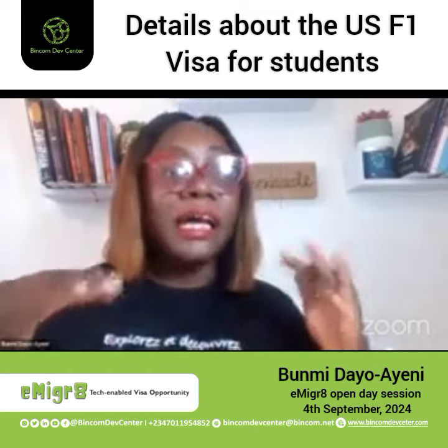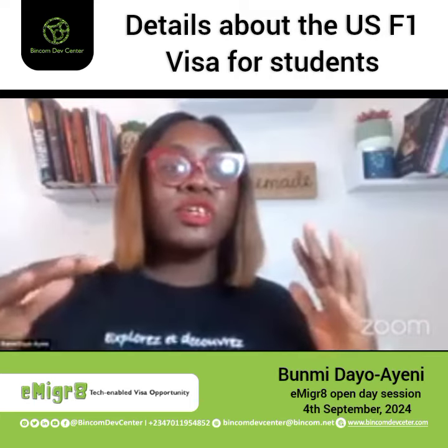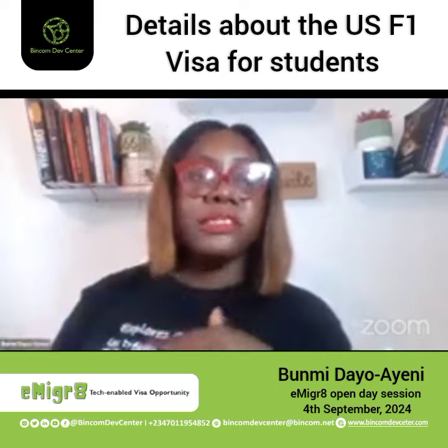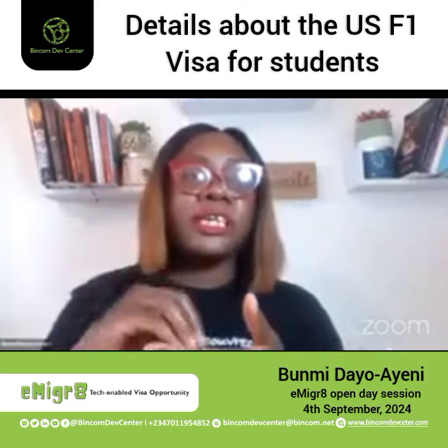Some people are studying accounting in the United States, but they have STEM OPT attached to accounting because their schools are saying that this person needs work authorization. So if you're coming in on F1 visa, especially as a student, maybe you're younger, you just want to study — you need to make sure that whatever course you're studying has that STEM OPT integrated into it.